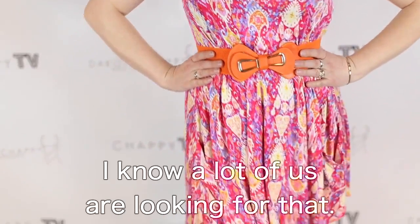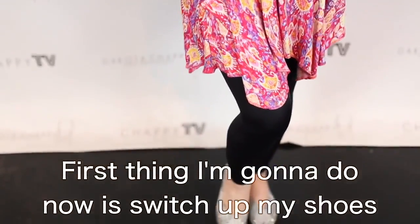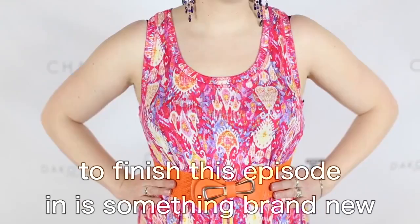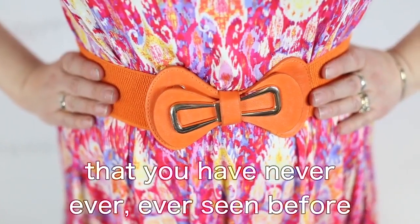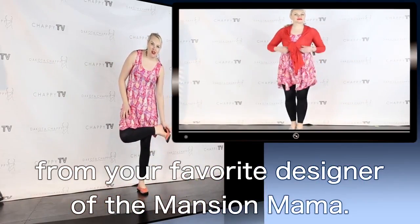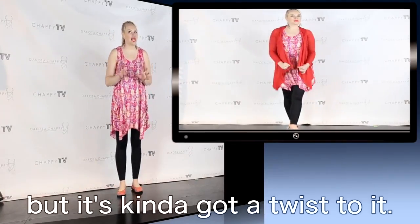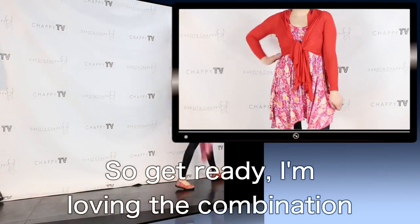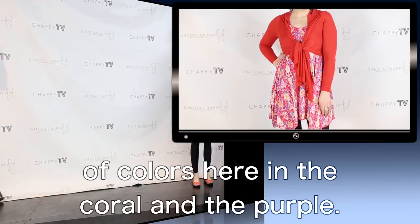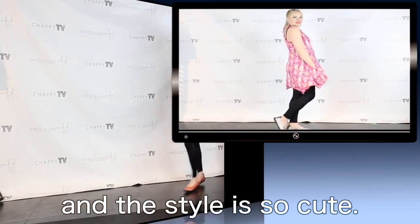Now I'm going to switch out my shoes because the outfit I'm going to finish this episode in is something brand new that you have never ever seen before from your favorite designer of the Mansion Mama. This is a new style for us — it's a bit of a take on the Mansion Mama but with a twist to it. I'm loving the combination of colors here in the coral and the purple. Get ready!